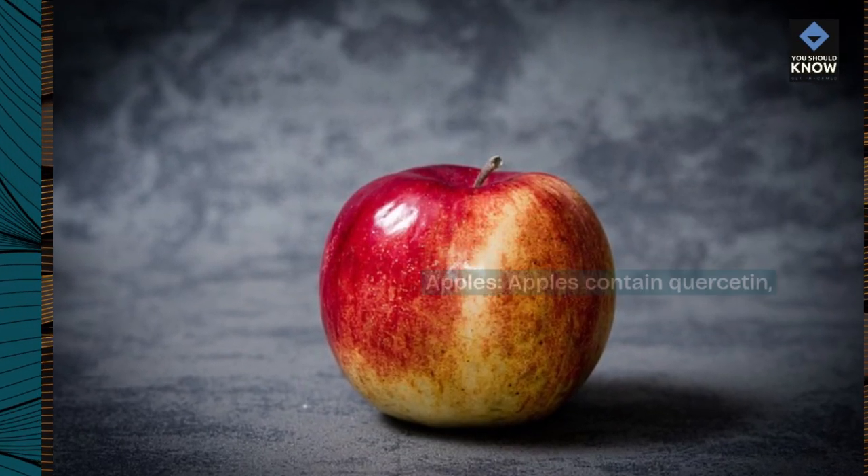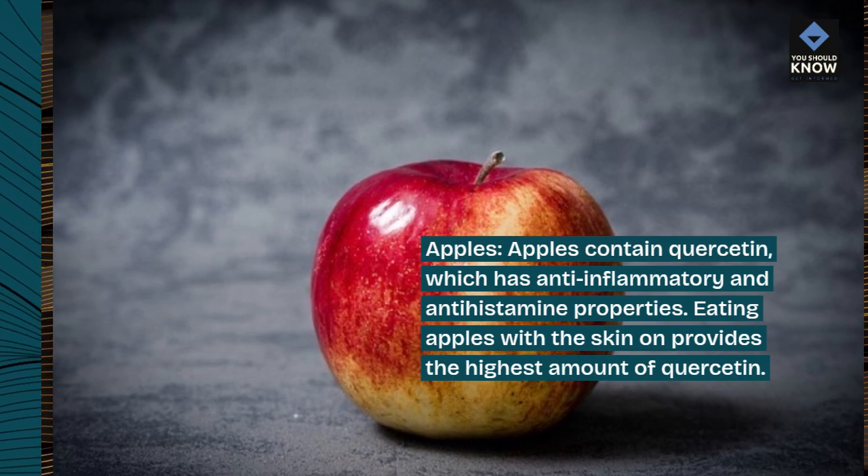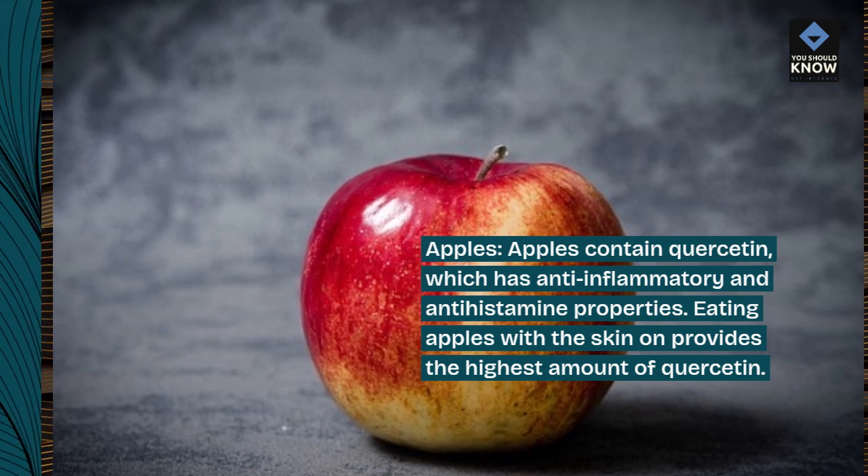Apples. Apples contain quercetin, which has anti-inflammatory and antihistamine properties. Eating apples with the skin on provides the highest amount of quercetin.